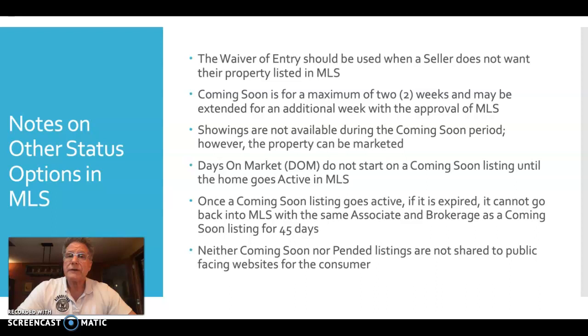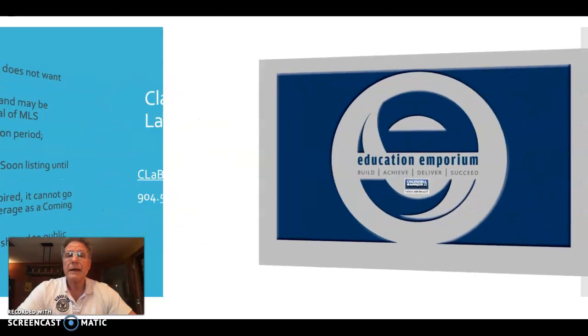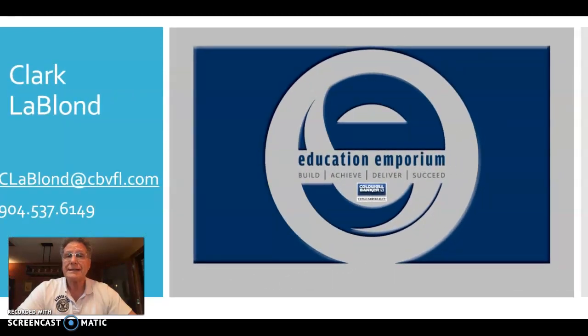I just wanted to remind you of a couple of things and open up some discussions you may want to have with your sellers about the changes occurring, while respecting their boundaries and guidelines. If you have any questions, please don't hesitate to call or text me at 904-537-6149, or email me at cleblonde@cbvfl.com. Thanks, and I hope you have a great weekend — best wishes.